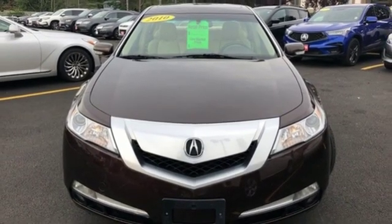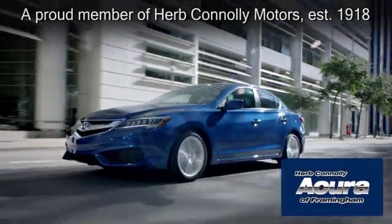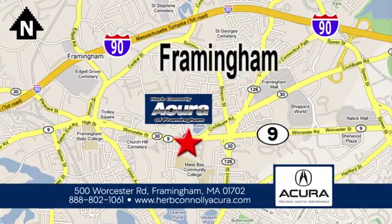Hurry in today and see it for yourself. Herb Connolly Acura of Framingham, part of the Herb Connolly Automotive Group, where the customer comes first. We're located at 500 Worcester Road in Framingham.